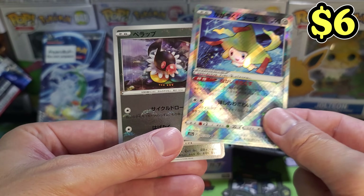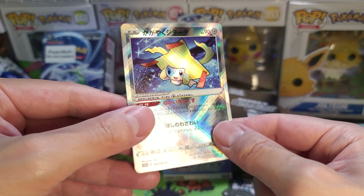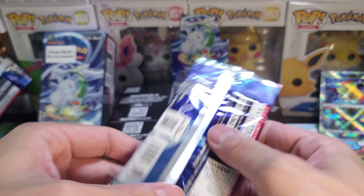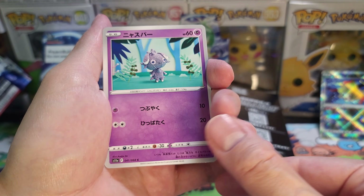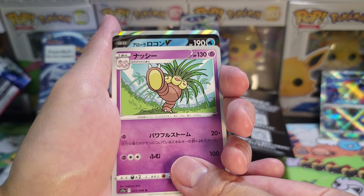Here we go — a Jirachi Radiant! I forgot those Radiant cards were in here. So a very nice Jirachi Radiant card. The one I really value and the one that'll give you back the value on this box is Serena. You need the full art version, not even the Hyper Rare. There is a Rainbow Rare version as well.